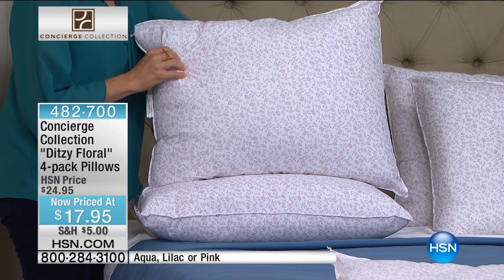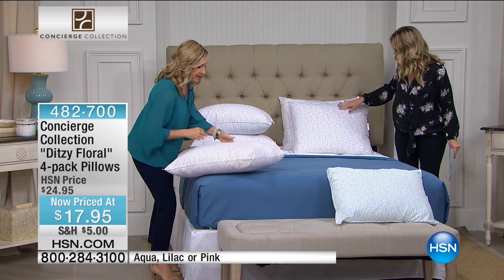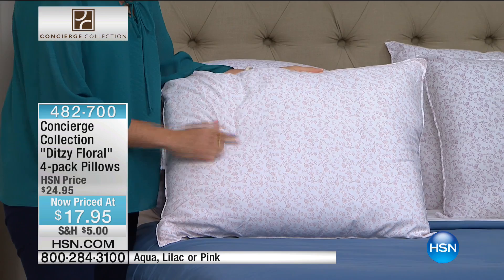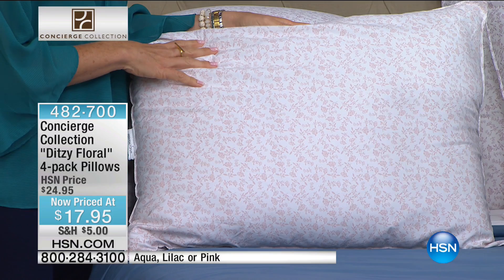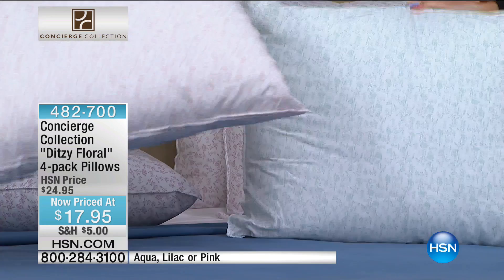These are our Ditsy Floral pillows — microfiber, so they're super soft, with a really dainty fun floral print on the outside. We have it in lilac, a light lavender, and then the pink which has almost a peachy pink. The aqua is my most limited — really dainty little aqua flowers. Remember, you put a pillowcase on top of this. You're getting four of these — that comes out to about $4 and change per pillow. I will skip a latte for a pillow I'll have for years!